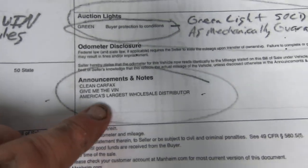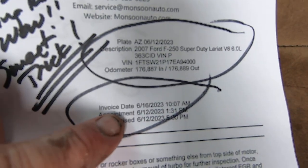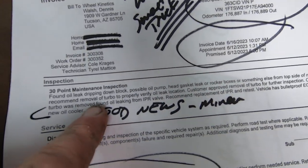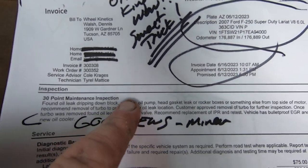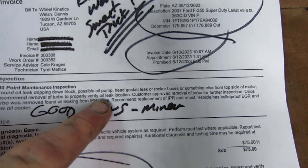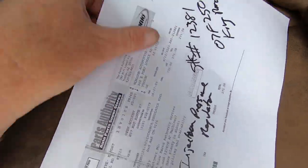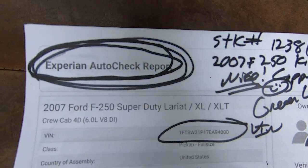Clean Car Fast, Give Me the Vin, America's largest wholesale distributor. Here is the invoice from Monsoon — $616, that was Friday. Found oil leak dripping down block, possibly oil pump, head gasket leak, or rocker box, or something else from the top side of the motor. Recommended removal of turbo to verify oil leak. Now, if it was one of those bad ones, we would have just returned this thing because it was sold green light. But once turbo was removed, found oil leaking from IPR valve — that's great. Replacement of IPR and retest. Vehicle has bulletproof EGR and new oil cooler. This is the part, the IPR, and all this stuff is in the ad linked to it so you can read it all.